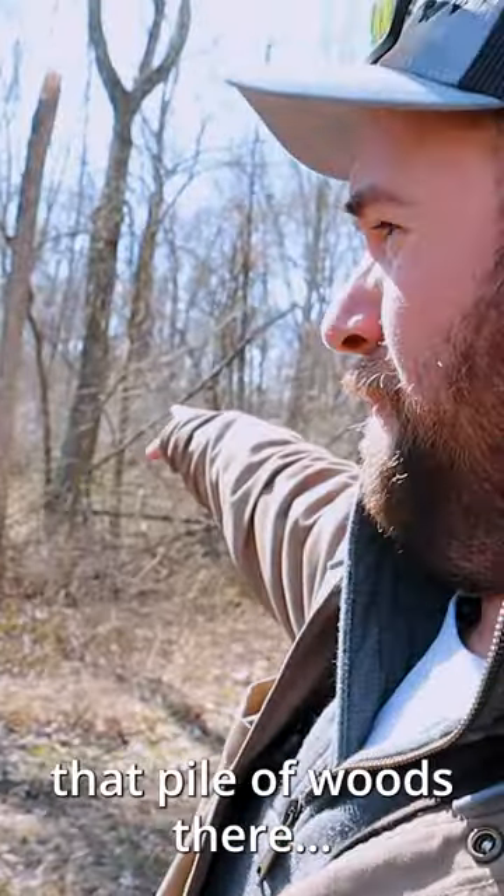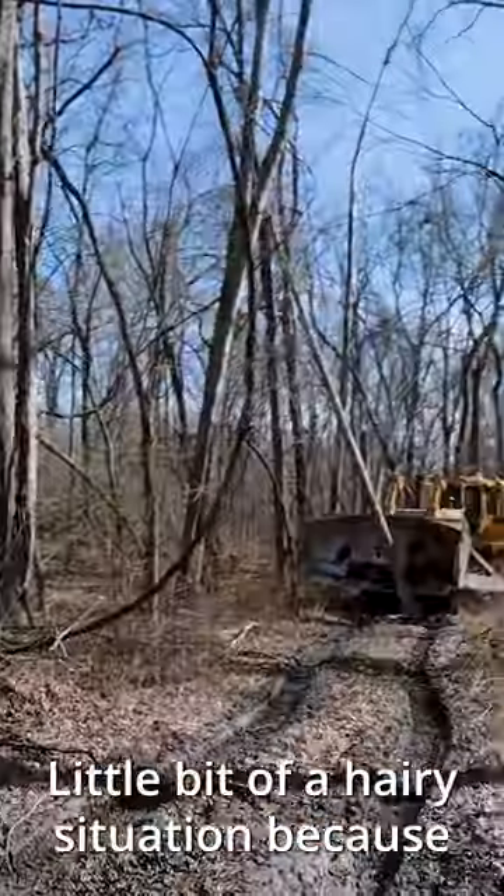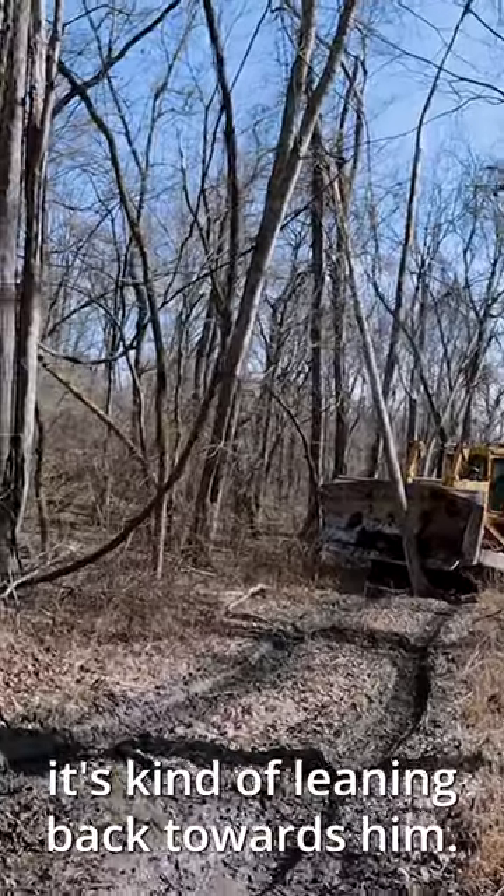If he can take that dozer through that pile of wood there, he's staying. He's trying to make sure that thing doesn't fall backwards. A little bit of a hairy situation because it's kind of leaning back towards him.